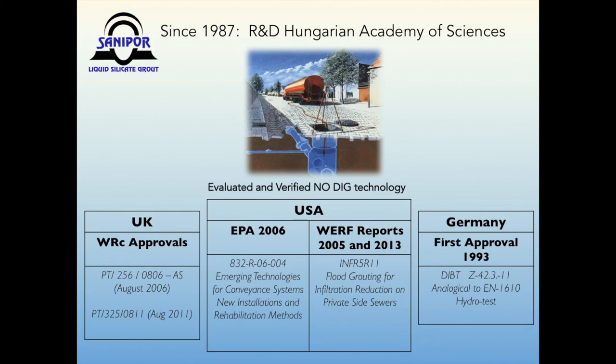The SunnyPour flood grouting technology was developed by a high-ranking Hungarian Scientific Institute for Silicate Chemistry in the 1980s. Our company introduced the method in Germany in 1989 and applied for technical and environmental approval at the German Institute for Construction Industry, a major regulatory authority. In 1993, SunnyPour was the first trenchless technology in Germany, and I believe worldwide, to receive such an approval, equivalent to a standard related to European norm EN 1610 for water tightness of gravity-fed pipes and manholes. In the United Kingdom, WRC granted an approval in 2006. In the United States, EPA and WERF have reported and listed SunnyPour in several publications. The biggest documentation was the WERF report from 2013, dealing with the SunnyPour project in Seattle in 2011.